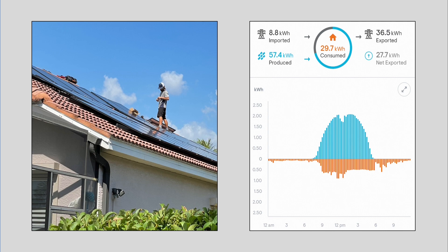Our average bill has dropped from an average $250 per month before renovation to $25 per month now. Because our goal is net zero carbon emissions, in December we purchased enough certified carbon offsets to cover our remaining home electrical use and other emissions.